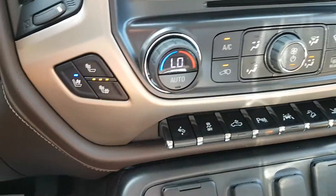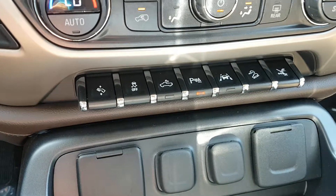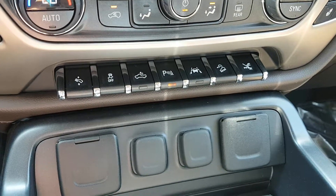Dual front zone climate control, front heated and cooled seats, power adjustable gas, stability control, rear park assist, and lane keep assist.